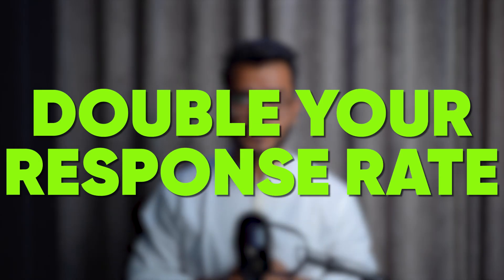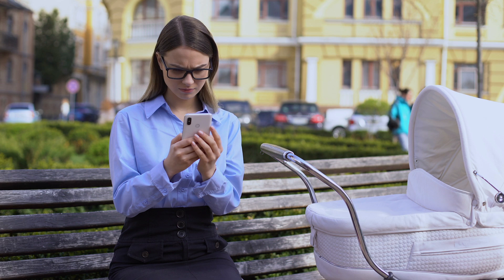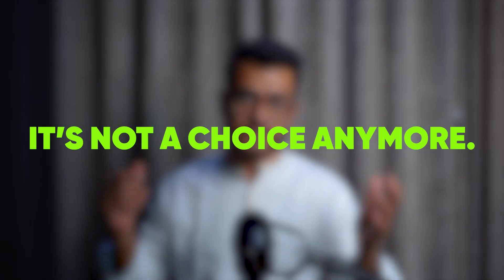In this video, I'm going to show you a tactic that we use to double our response rates to cold outreach. I'm talking about multi-channel outreach. One channel isn't enough anymore. Some people will never reply to your cold email no matter how good it is, and some people will never reply to your LinkedIn message because they're just not active on LinkedIn. So it's not a choice anymore — you have to do both.